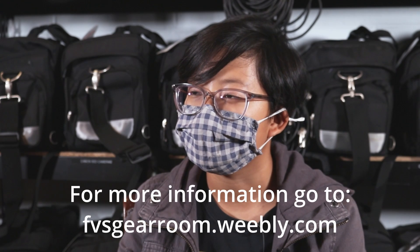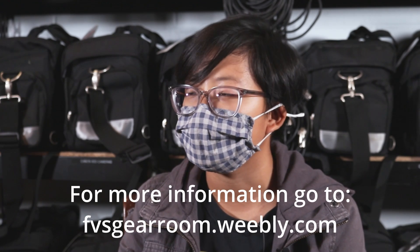You can visit our website at fesgearroom.weebly.com and it has all the information there.